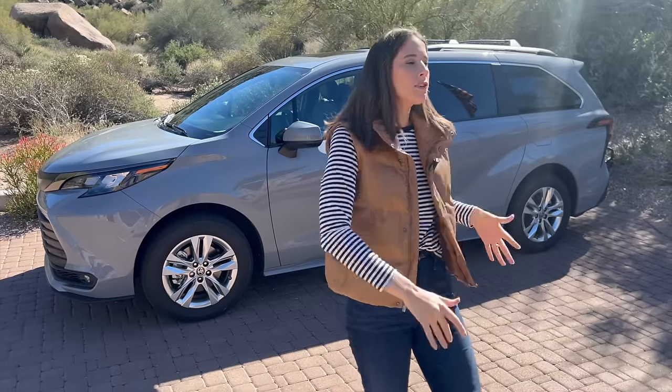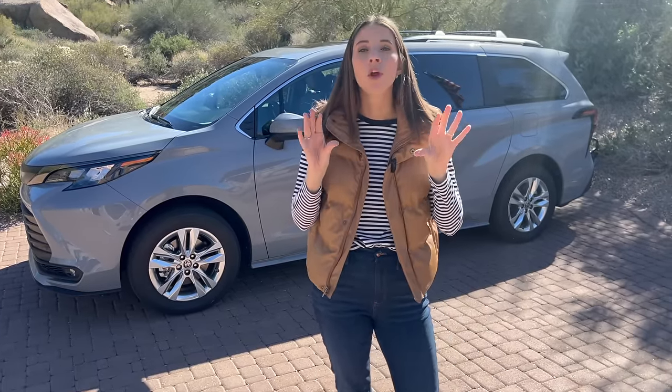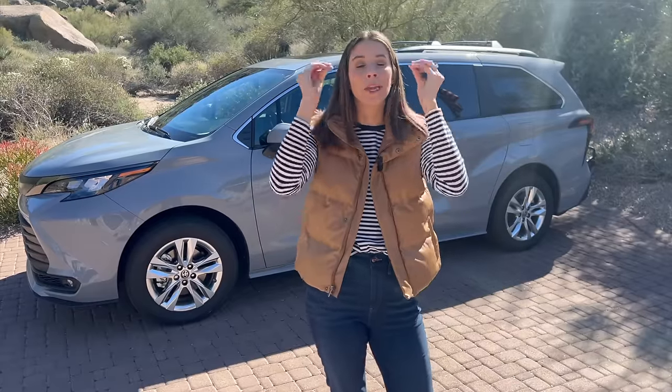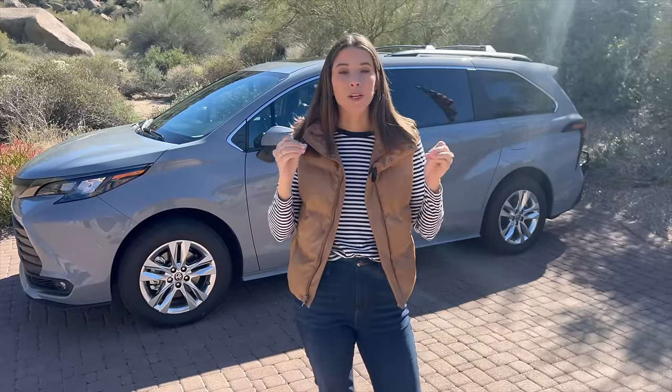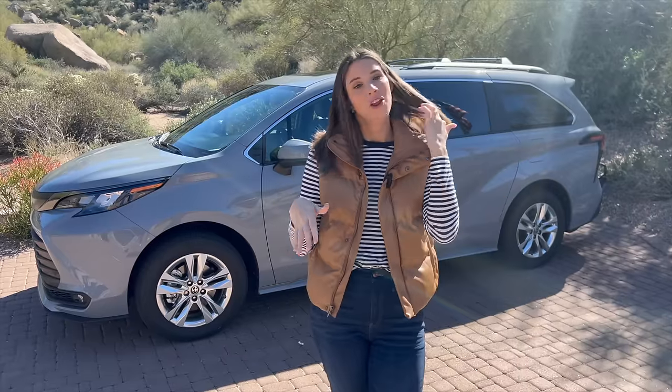If you're wondering about the different minivans and which one's right for you, I have an entire minivan showdown on my website where I went deep comparing the four types of minivans out on the market right now — we'll leave a link to that in the description box below. Thank you guys so much for watching. Make sure you subscribe to my channel, give this video a thumbs up, and comment below which vehicle tours you want to see.